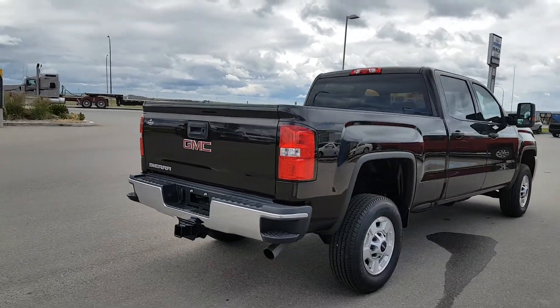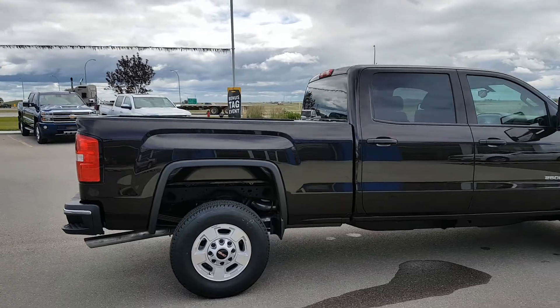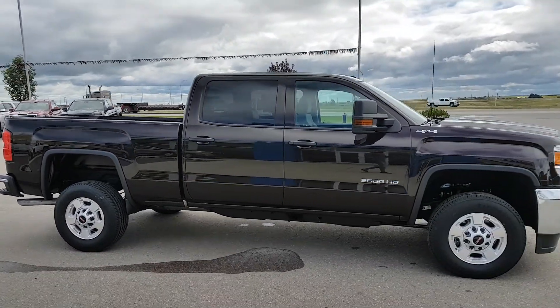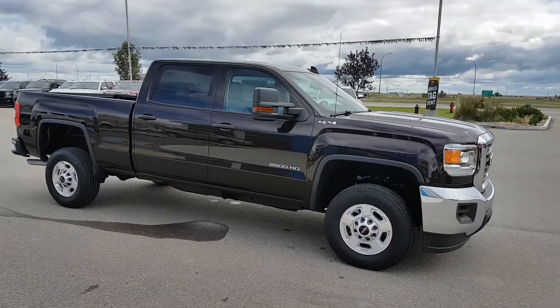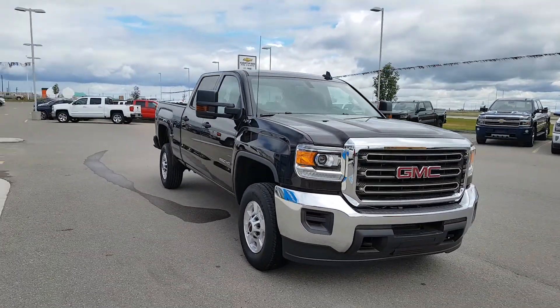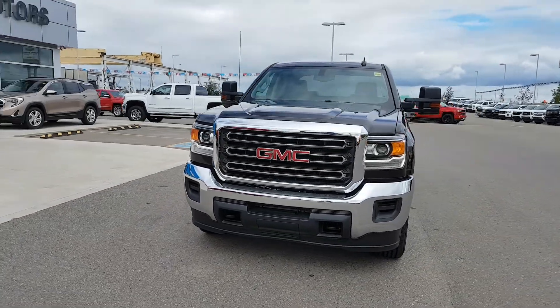This 3 quarter ton truck is a Work Truck trim line, so it's the base model edition. It's got vinyl flooring and grey cloth interior. This unit is powered by a 6 liter 8 cylinder engine and an automatic transmission. This great 3 quarter ton truck is listed for just over $58,000.